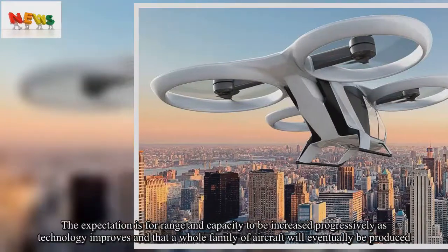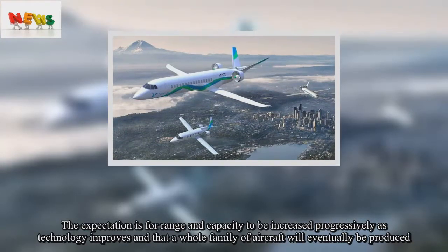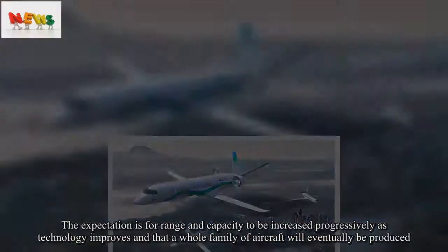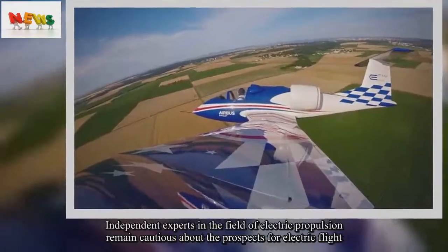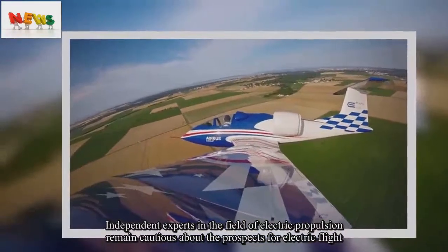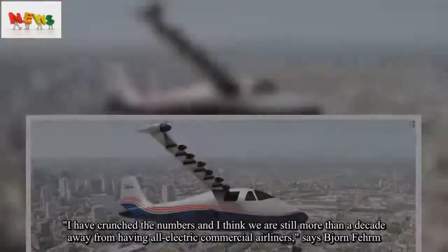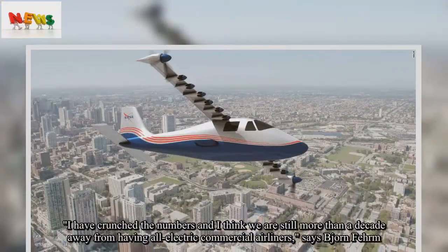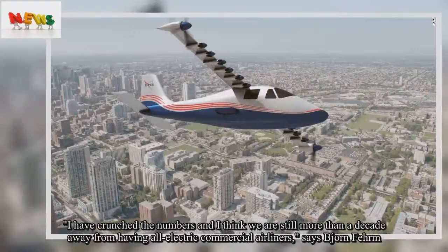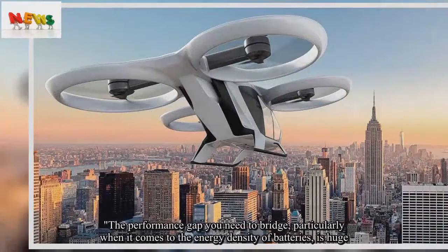The expectation is for range and capacity to be increased progressively as technology improves, and that a whole family of aircraft will eventually be produced. Independent experts in the field of electric propulsion remain cautious about the prospects for electric flight. 'I have crunched the numbers and I think we are still more than a decade away from having all-electric commercial airliners,' says Bjorn Farram. 'The performance gap you need to bridge, particularly when it comes to the energy density of batteries, is huge.'